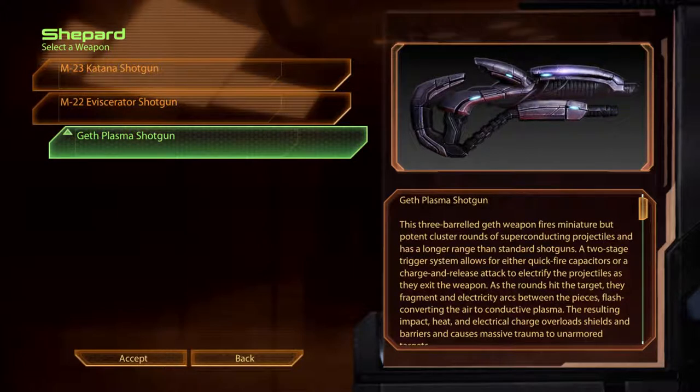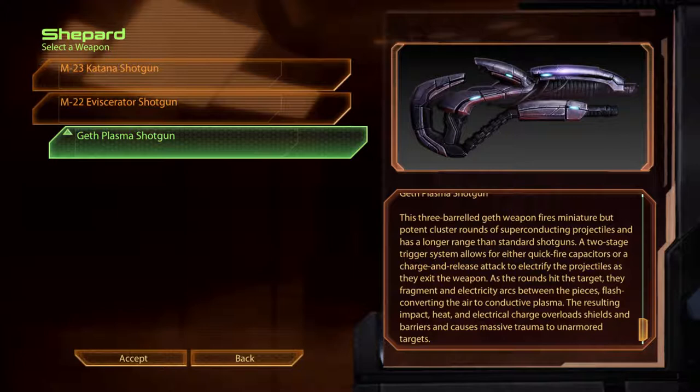The Geth Plasma Shotgun. This three-barrelled Geth weapon fires miniature but potent cluster rounds of superconducting projectiles and has a longer range than standard shotguns. A two-stage trigger system allows for either quick-fire capacitors, or a charge-and-release attack to electrify the projectiles as they exit the weapon. As the rounds hit the target, they fragment, and electricity arcs between the pieces, flash-converting the air to conductive plasma. The resulting heat, impact and electrical charge overload shields and barriers, and causes massive trauma to unarmoured targets.